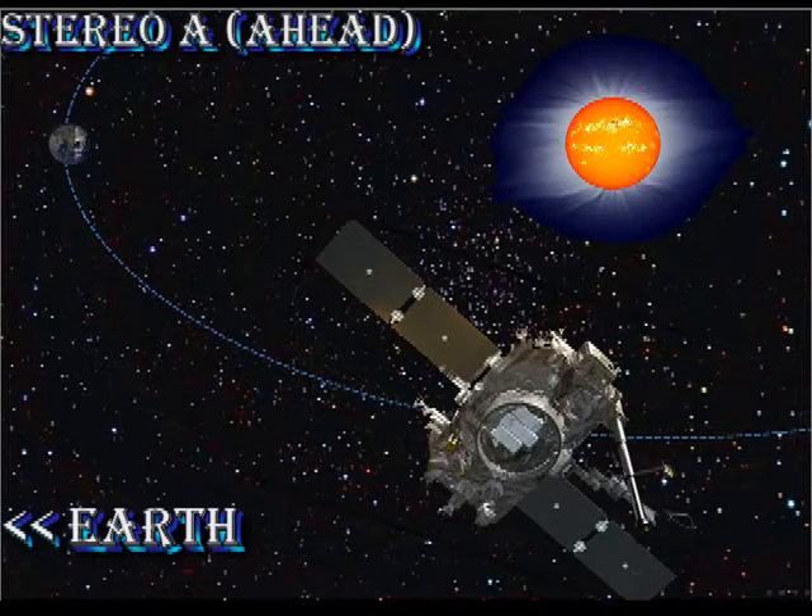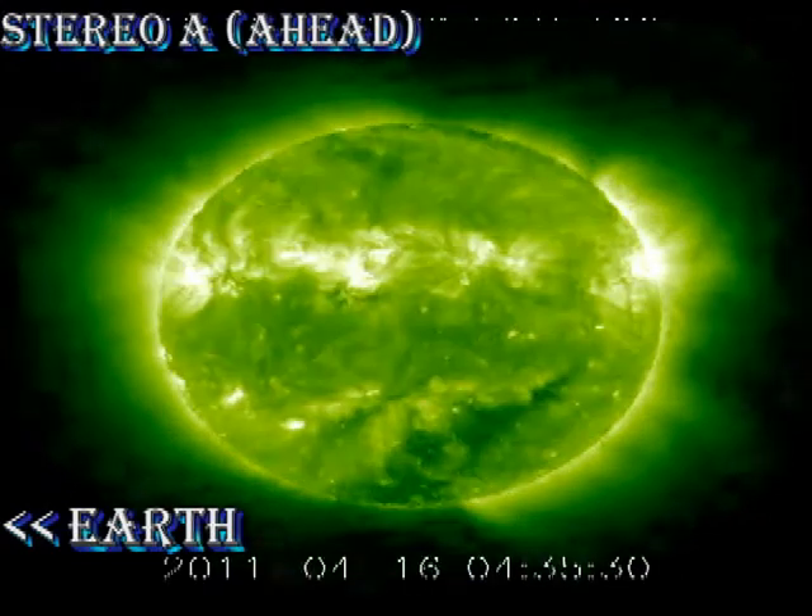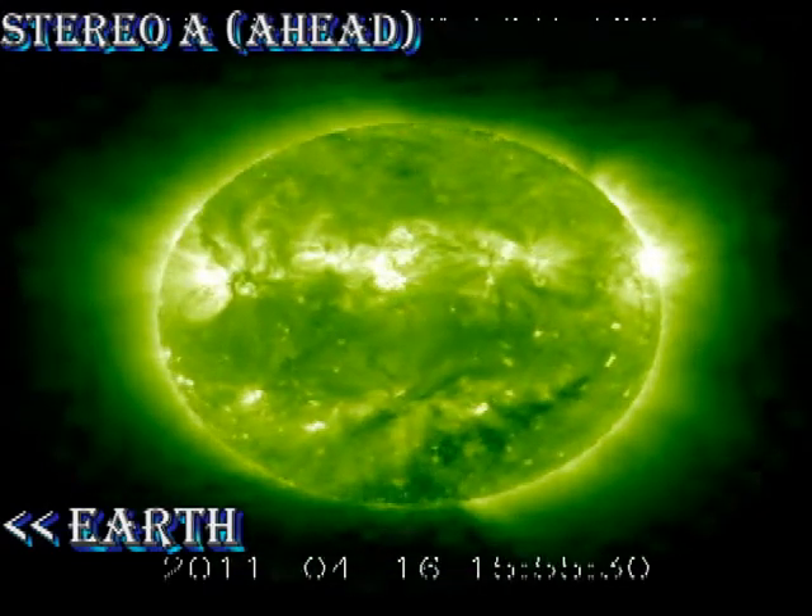Now let's do our 360-degree tour of the Sun, starting with Stereo A, which is ahead of the Earth, so we're seeing the regions that have rotated off the disk in the last week. In these two repeats, you can see the activity in region 1190, near disk center, but not a great deal else is going on.